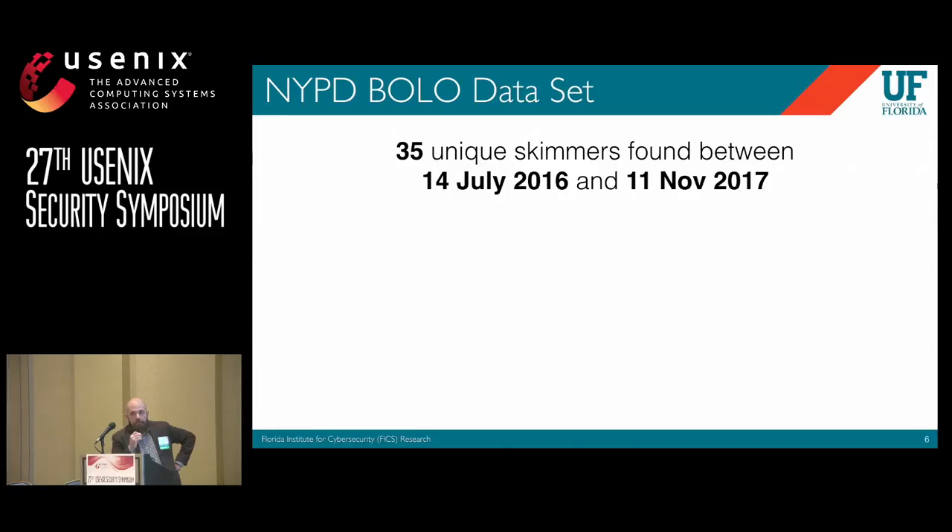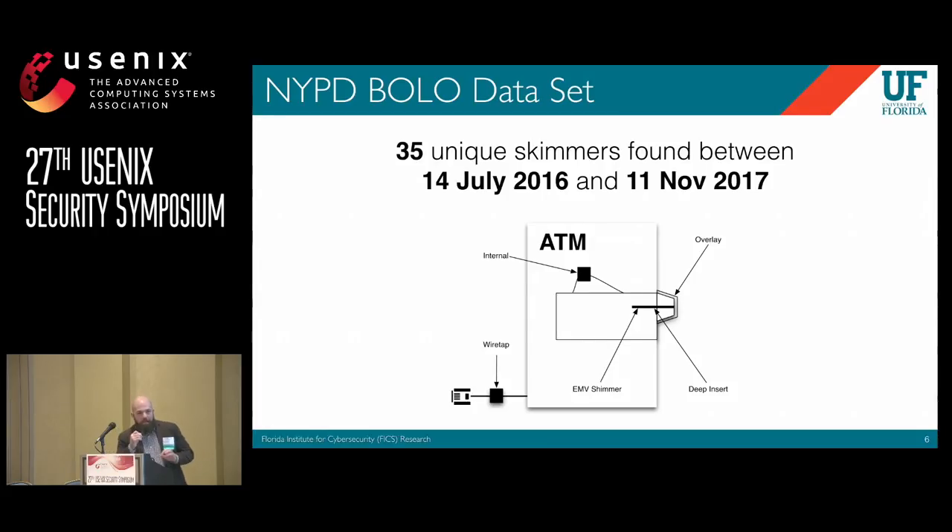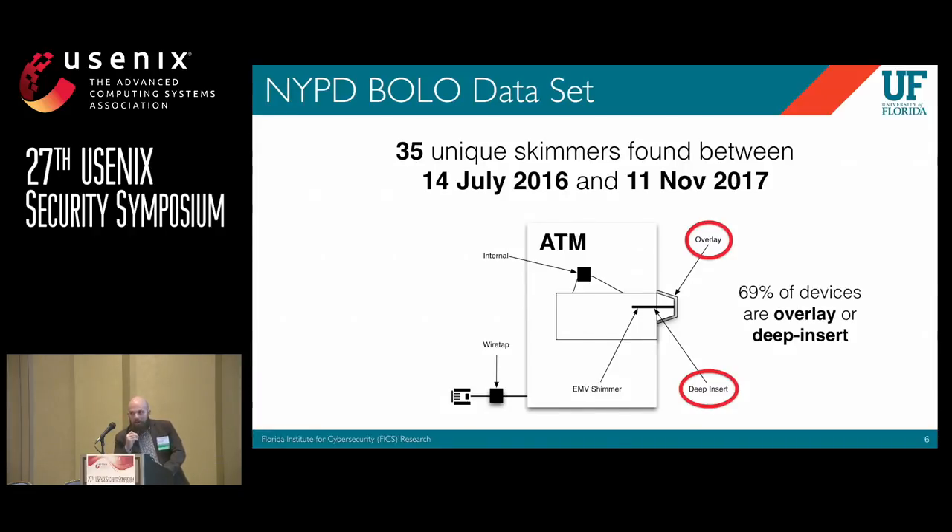So we partnered with the NYPD, who gave us their BOLO dataset. A BOLO is a memo to other officers or departments to let them know what's been found in the wild, so that if they see another one, they can link them together. These represent 35 unique skimmers found over a 16-month period in New York City. A main contribution of our work is that we created a taxonomy of these devices, putting them into five categories based on where they're installed and what kind of access is needed. Overlay and deep insert skimmers account for 69% of all skimmers found in New York City.